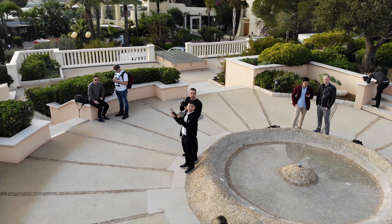The Mavic Air is available to pre-order now and comes in three colors — red, white, and black — with prices starting from £769 or $799.